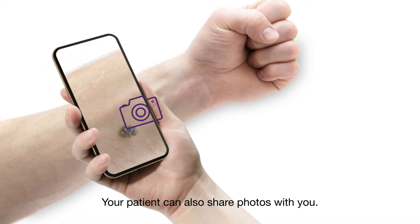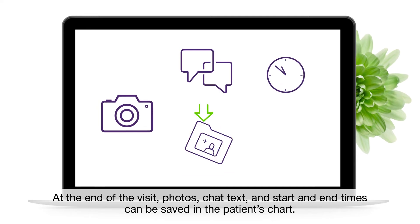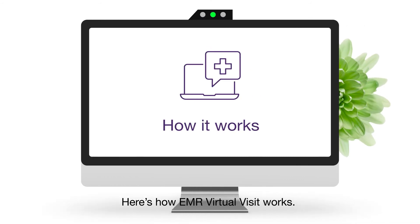Your patient can also share photos with you. At the end of the visit, photos, chat text, and start and end times can be saved in the patient's chart. Here's how EMR Virtual Visit works.